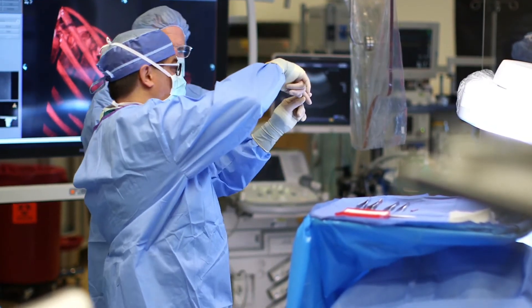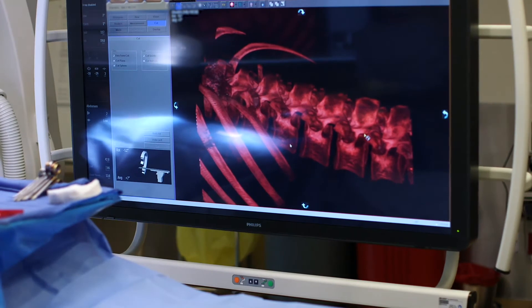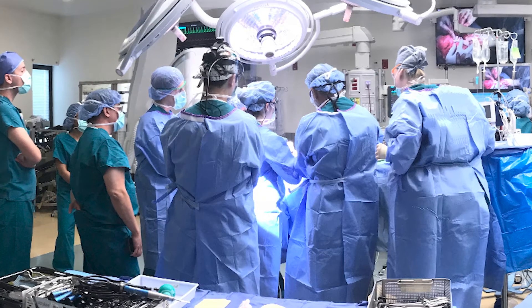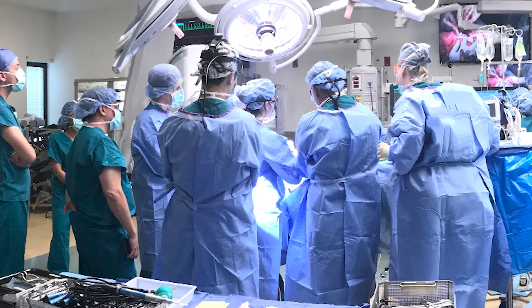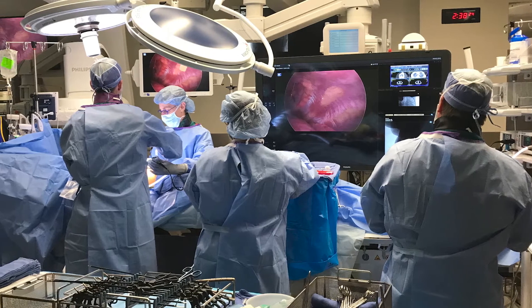Three years ago, we opened the hybrid OR, which has really allowed us to have a facility that optimizes that collaborative relationship and combines the skill sets that we have as interventionalists with the skill sets that surgeons have. One of the things the hybrid OR has enabled is bringing together multiple people from multiple different specialties. I remember one particular case where we actually counted and had 22 physicians in the room at the same time working on the same patient with a complex esophageal anomaly.